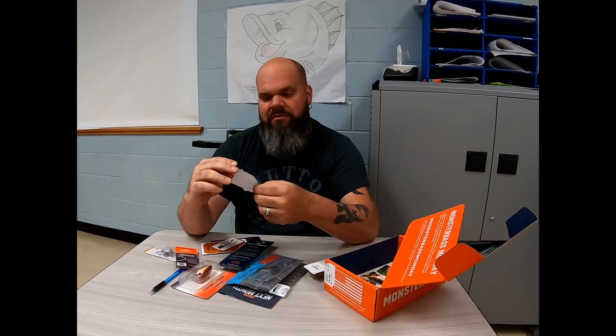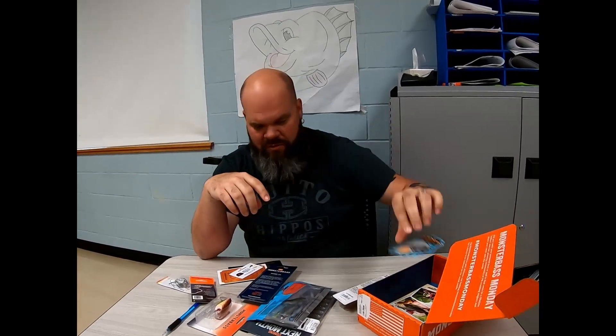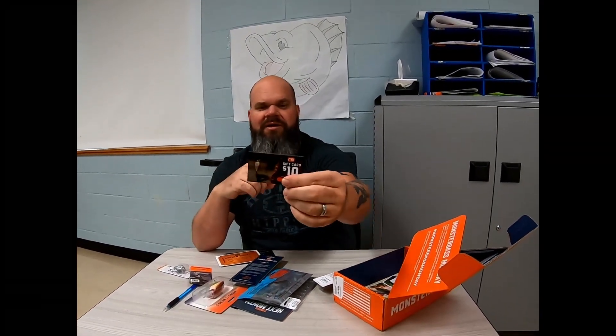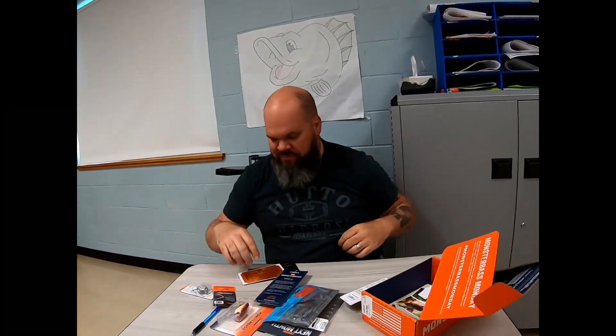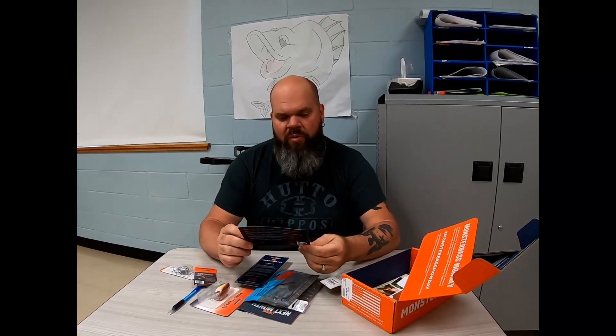We've got a River Rat Tug Life sticker — that one's cool. And a $10 gift card to Monster Bass. I'm not going to show that code; that's all mine. I'm going to drop $10 on some stuff. Another golden ticket — I don't win those for anything, but we keep trying.